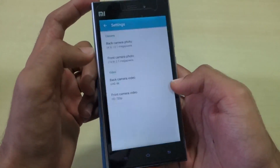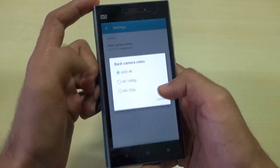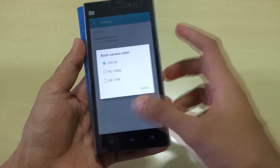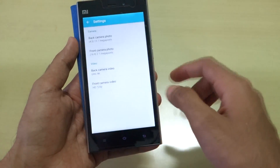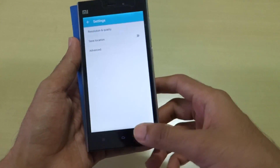If you go into video mode and then settings, you can shoot videos up to 4K — you can see UHD 4K as a selectable option, along with 1080p and 720p. The front camera video is limited to 720p, so I wish 1080p were available, but since I don't record videos with the front camera, it's not a big issue for me.